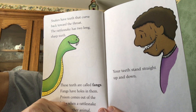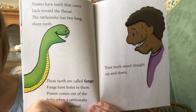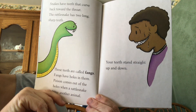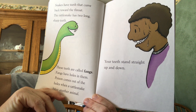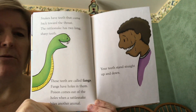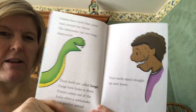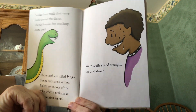Snakes have teeth that curve back towards their throat. The rattlesnake has two long sharp teeth — these teeth are called fangs. Fangs have holes in them; poison comes out of the holes when a rattlesnake bites another animal. You don't have any fangs that have poison in them. Your teeth stand straight up and down, so yours don't curve and you don't have fangs that have poison — thank goodness!